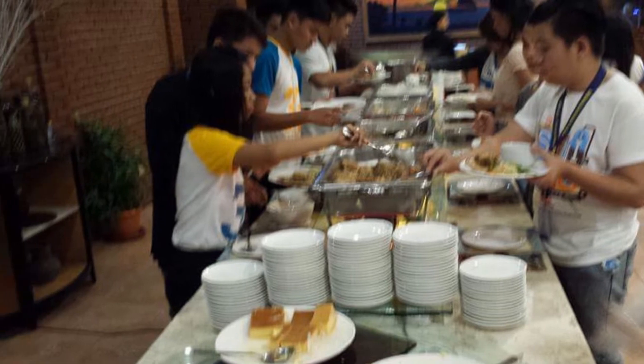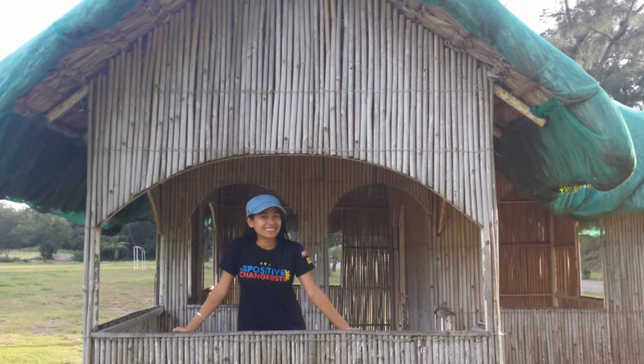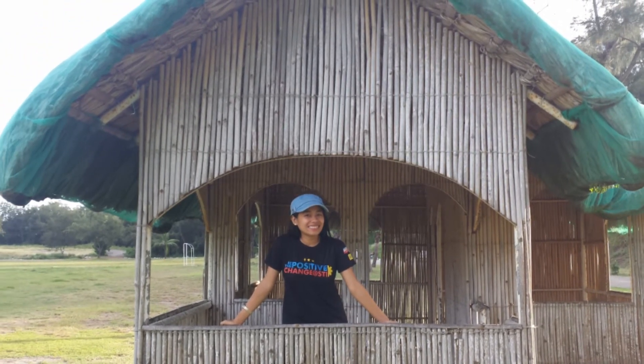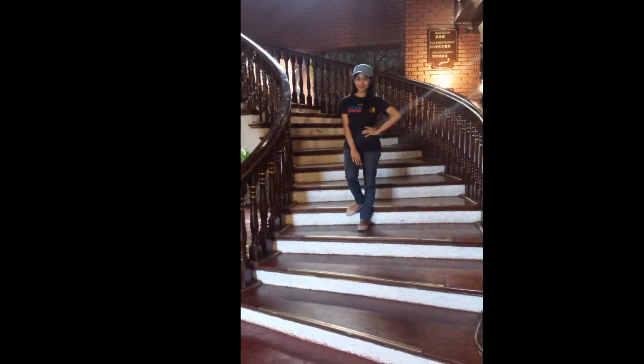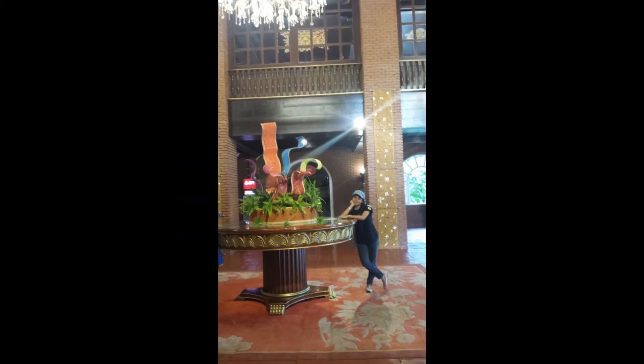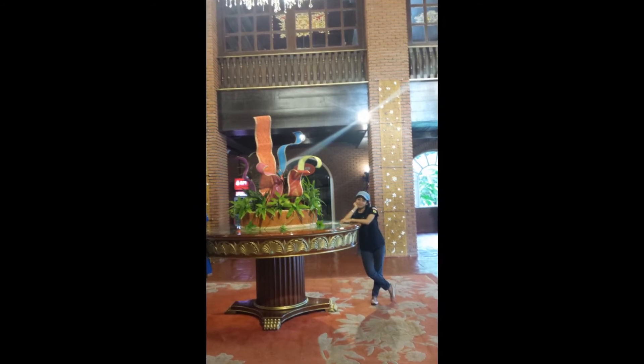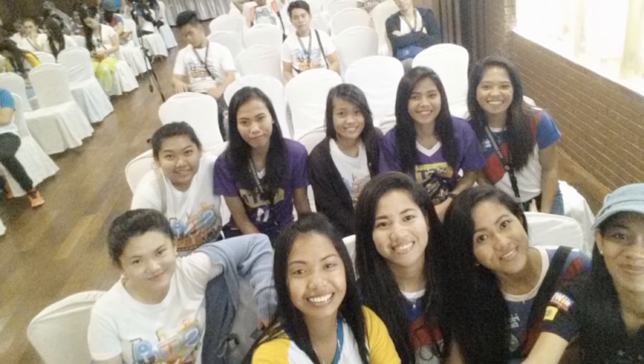Our lunch and a seminar happened here at Fort Ilocandia Resort, which is one of the famous ones. We had a huge variety of food and really enjoyed it — I ate a lot as well. This is part of a hotel tour where they explained all the parts of the resort, and it's quite amazing. I hope I can stay here at least one night. Thank you guys for watching, see you next time, bye!